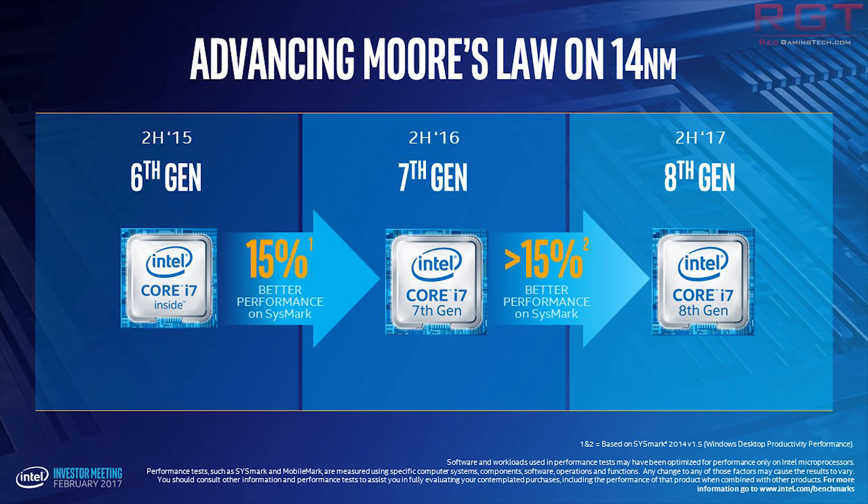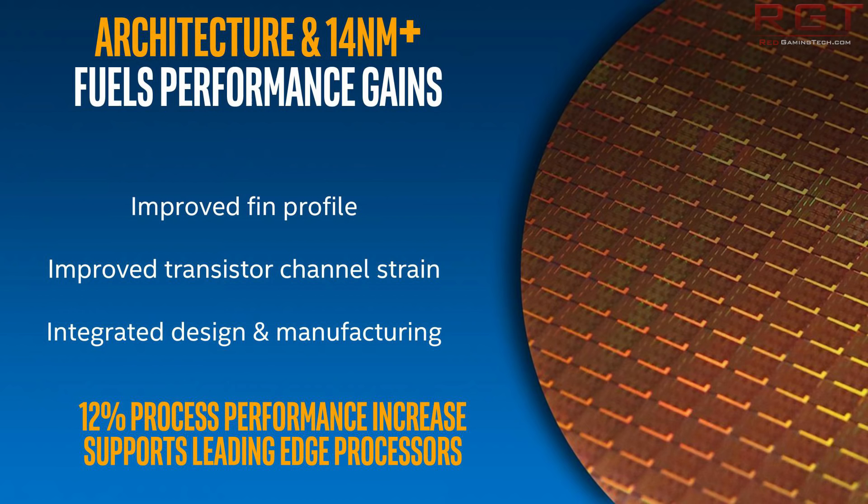The other difference is going to be on the PCIe lanes. Skylake X is going to have 44 — I'm going to repeat that one more time — 44 PCIe 3.0 lanes, 68 total, whereas Kaby Lake X is going to have just 16 PCIe 3.0 lanes with 40 lanes total.